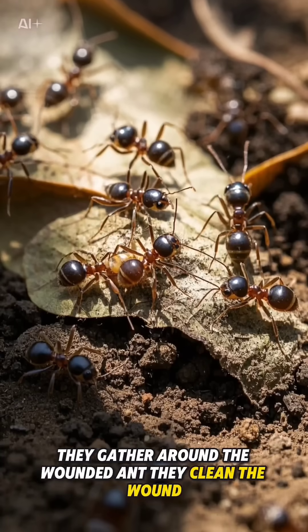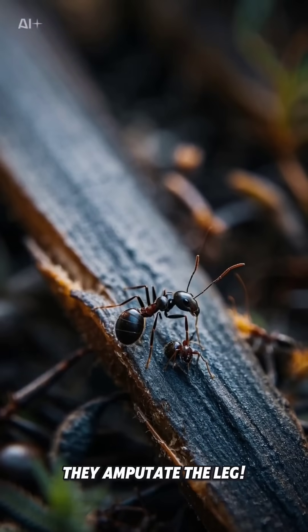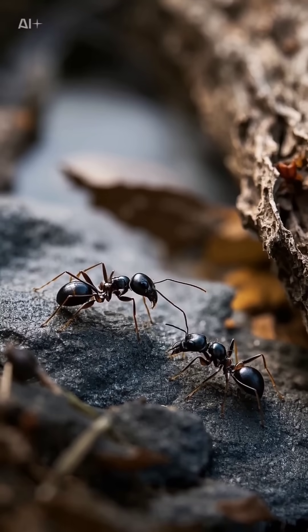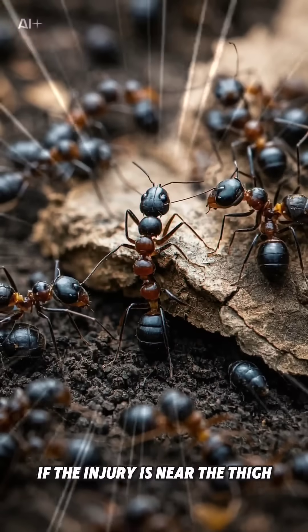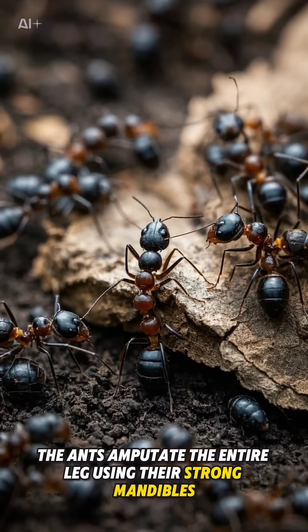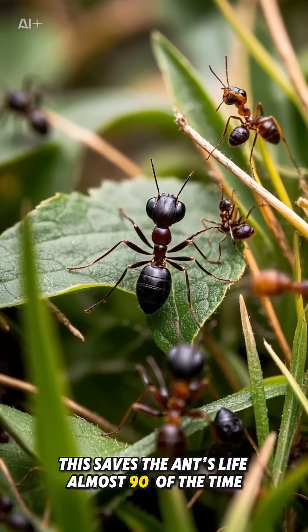The colony rallies around the wounded ant. They clean the wound, check the injury, and then amputate the leg. If the injury is near the thigh, the ants amputate the entire leg using their strong mandibles. This saves the ant's life almost 90% of the time.